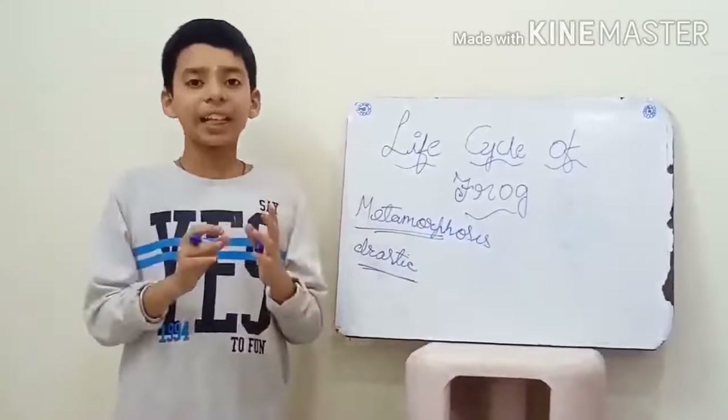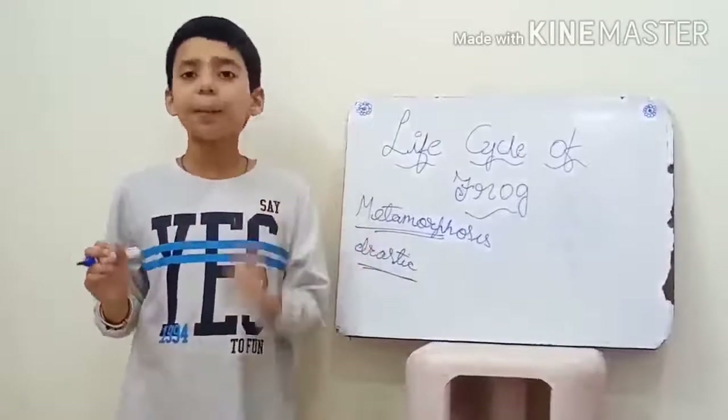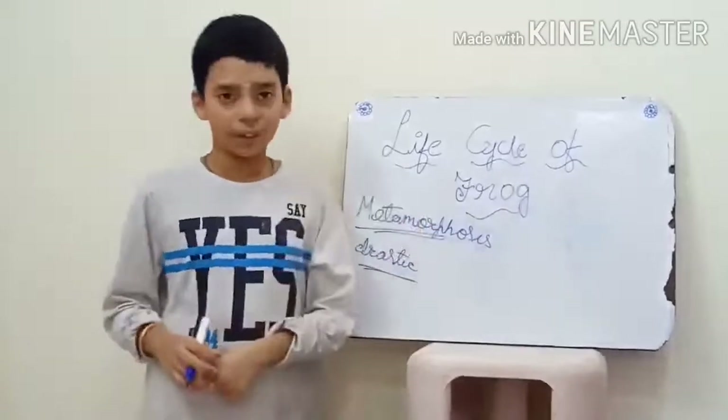After many changes in their life, they become an adult and look like their parents. This is called metamorphosis.